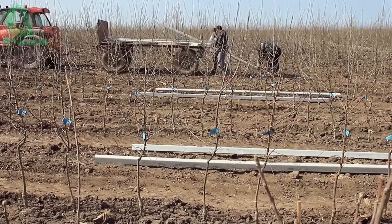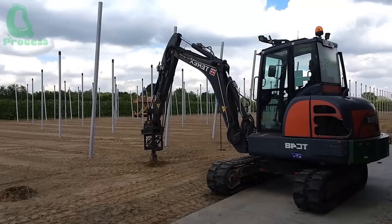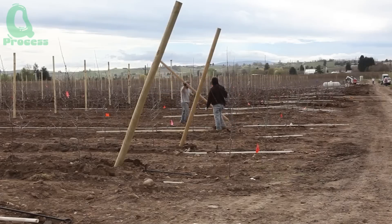Each hole must be carefully prepared to ensure the roots have enough room to grow. Drilling the holes is like preparing the first home for these young apple trees — it needs to be deep enough, wide enough, and of course, perfect.